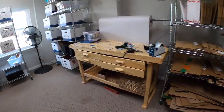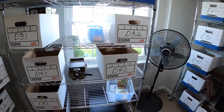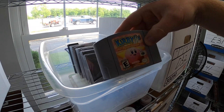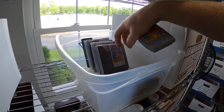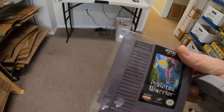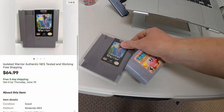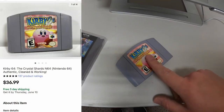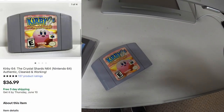Sold a couple more video games over here in D3. I sold Kirby 64: The Crystal Shards and also Isolated Warrior for NES — got these in a recent bulk buy. Kirby 64 sold for $64.99 free shipping and Isolated Warrior sold for $36.99 free shipping.